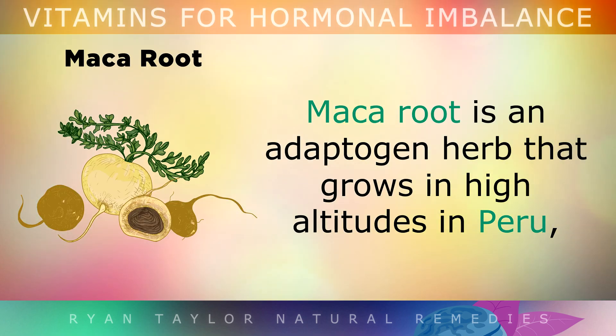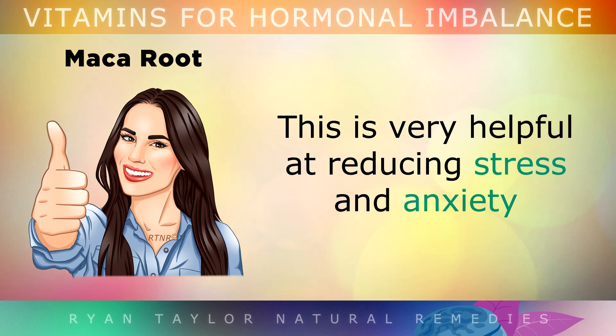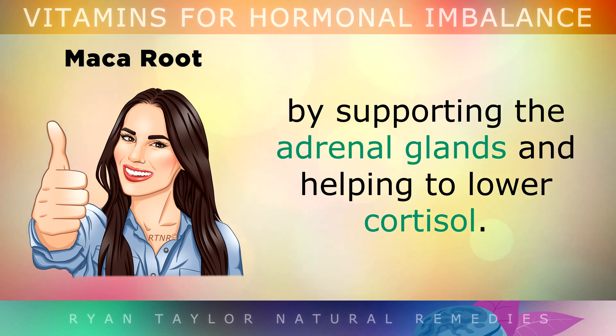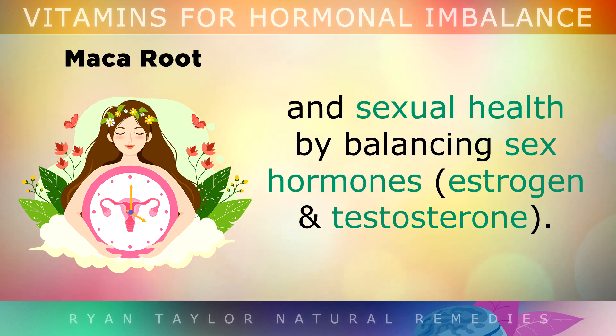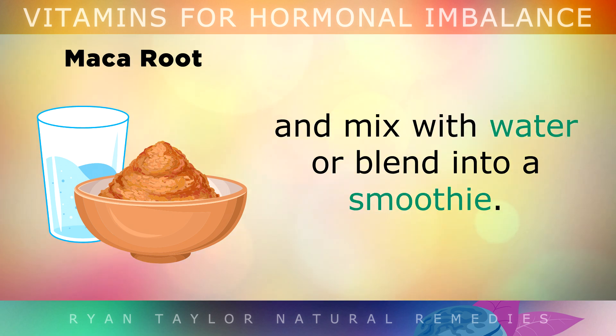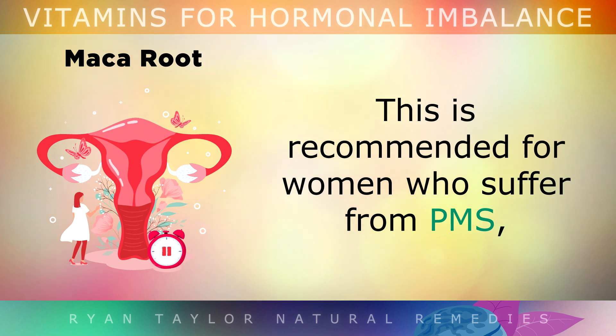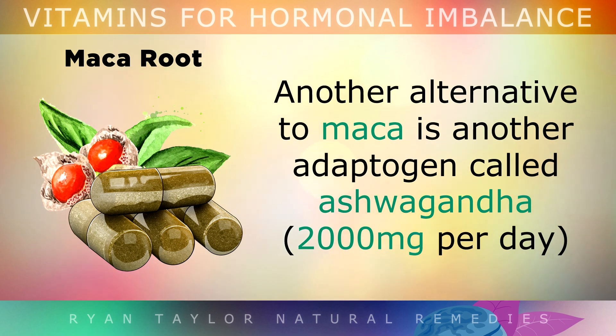Number 4 is Maca Root. Maca root is an adaptogen herb that grows at high altitudes in Peru and has been used for centuries to balance hormones. It is very helpful at reducing stress and anxiety because it supports the adrenal glands and helps to lower cortisol. Maca is also labelled Peruvian Viagra because it's known to increase libido and sexual health by balancing sex hormones. You can take 1–3 teaspoons of Maca root per day mixed in water or blended into a smoothie. It is recommended for women who suffer from PMS, menopause symptoms, PCOS, or anxiety. An alternative adaptogen herb is ashwagandha.